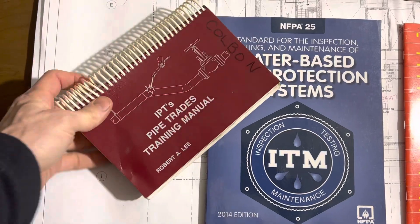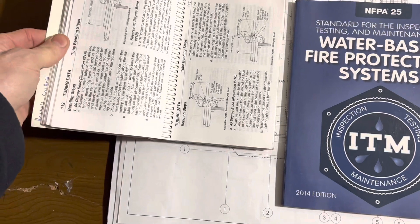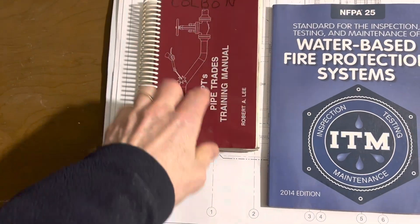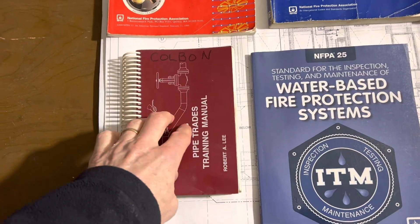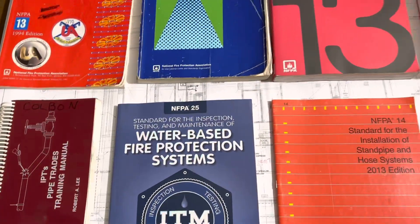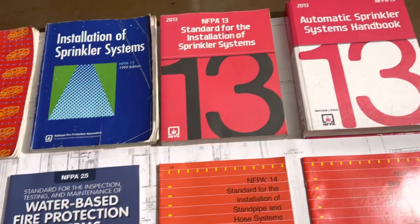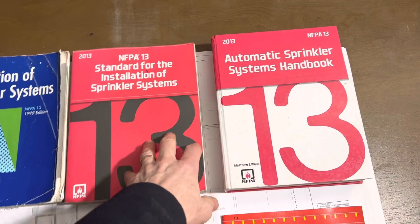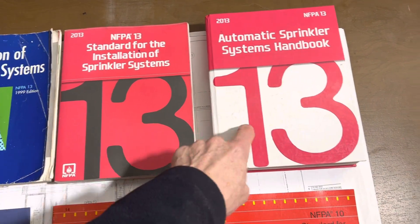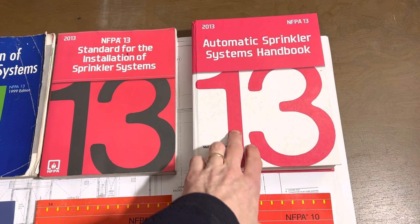The Pipe Trades Training Manual is an optional book that comes in handy for learning — it's more of a pipefitter book than a sprinkler book, but it still deals with pipes so it's useful. If you're going to have any book, these two are the ones I'd recommend. This one is a little cheaper, this one is a little more expensive, but it gives you a lot more information — I would go with this book.